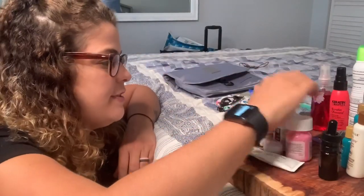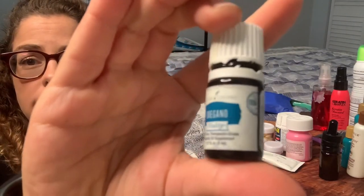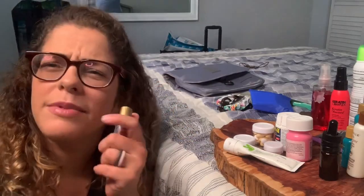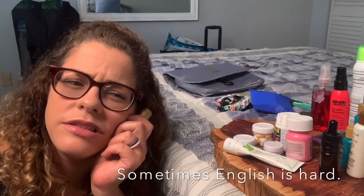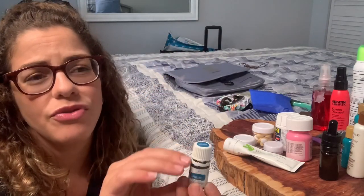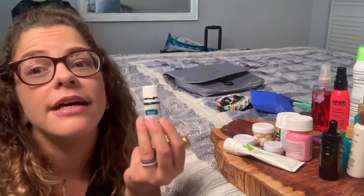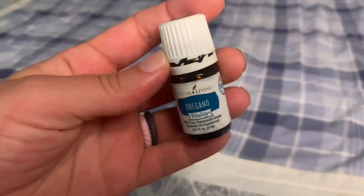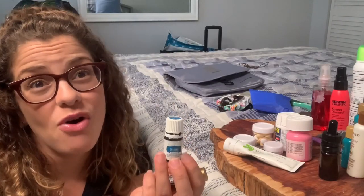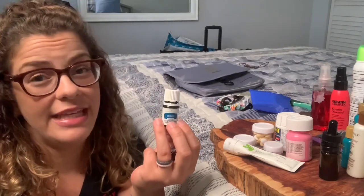The last two things in medicine are my essential oils. This is oregano from Young Living — oregano is actually a pseudo antibiotic. So if I'm feeling a sore throat, an upset stomach, or something coming on, I take a drop with water. This stuff burns, it's very hot, but it does the job. If my sinuses are extra full or I'm not feeling great, I'll also put this on the bottom of my feet and sleep in some socks.